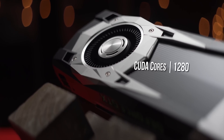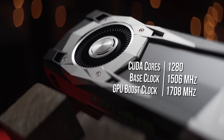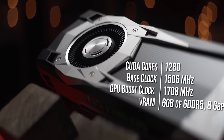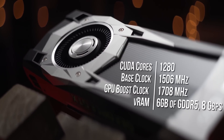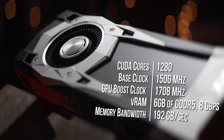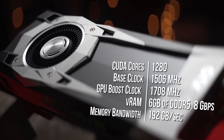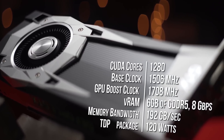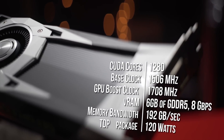The 1060 features 1,280 CUDA cores, a boost clock of 1,708 MHz, 6GB of GDDR5 VRAM clocked at 8GB per second, and an overall memory bandwidth of 192GB per second — all wrapped up in a TDP of only 120 watts. We'll see how all of this translates to performance later on.